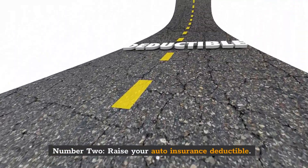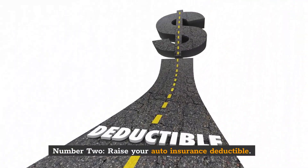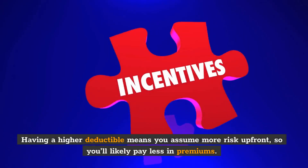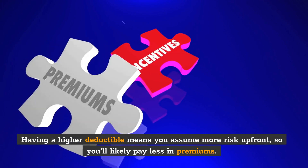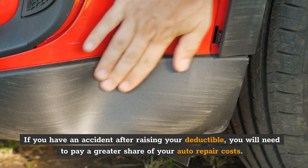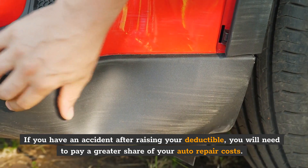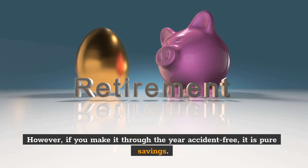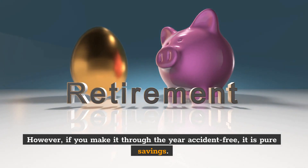Number 2: Raise your auto insurance deductible. Auto insurance pricing is all about risk. Having a higher deductible means you assume more risk up front, so you'll likely pay less in premiums. If you have an accident after raising your deductible, you will need to pay a greater share of your auto repair costs. However, if you make it through the year accident-free, it is pure savings.